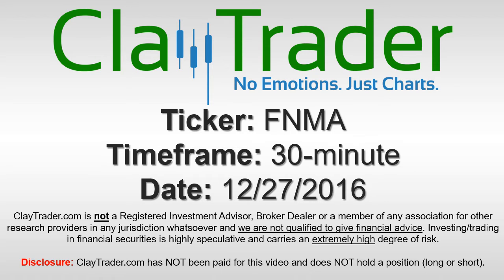Hey, it's Clyde Sheridan. This will be a video chart on ticker symbol FNMA. We will take a look at the 30-minute time frame.